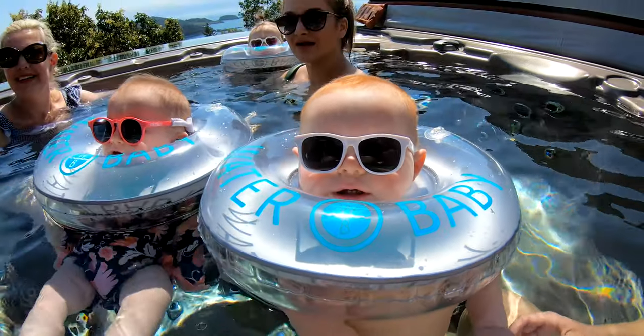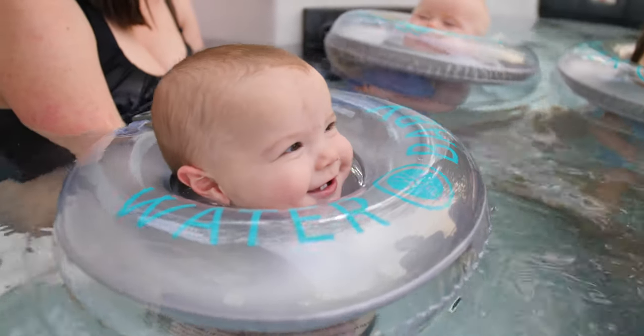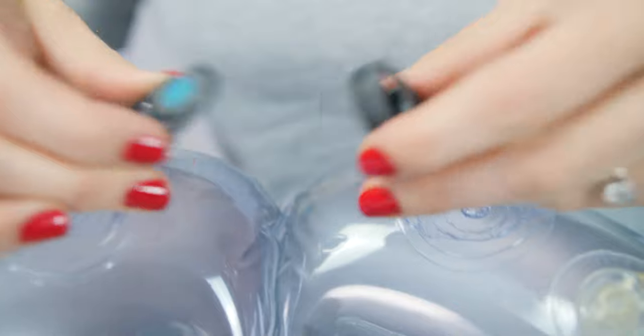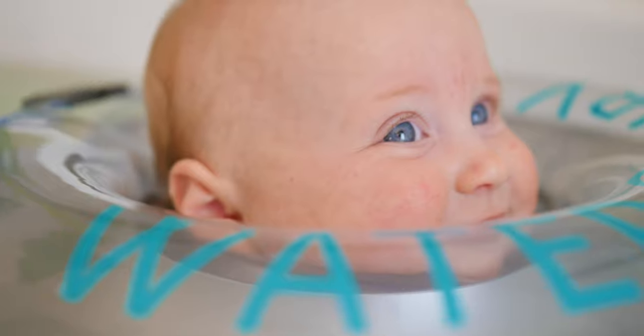So what makes Water Baby so great? Unlike other floaties, Water Baby has a smart, modern design. It's carefully made with premium snap closures to clip comfortably and securely around your baby's neck, allowing them to move freely.